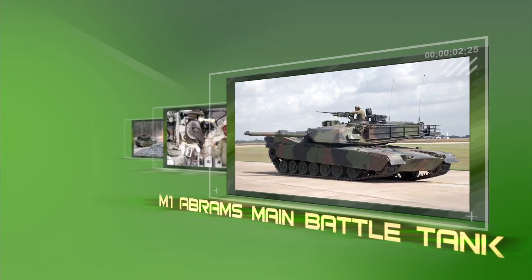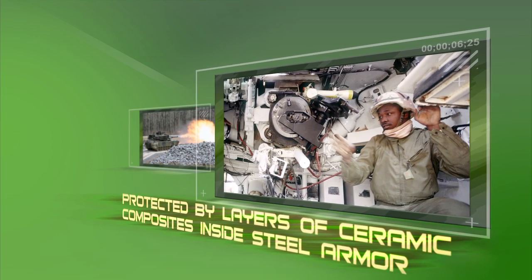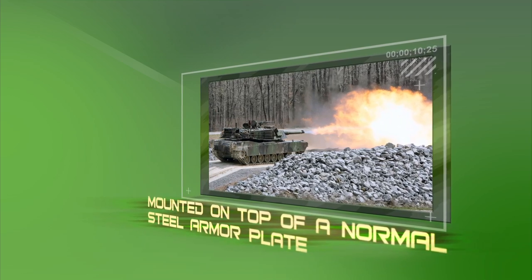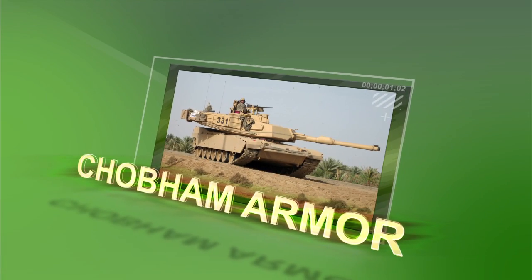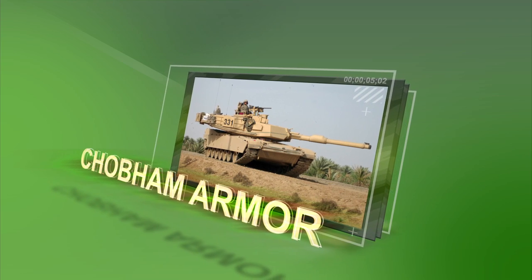Tanks. When our troops are in the M1 Abrams main battle tank, they're protected by layers of ceramic composites inside steel armor, mounted on top of a normal steel armor plate. Known as Chobham Armor, it offers exceptional protection against shape-charged warheads.